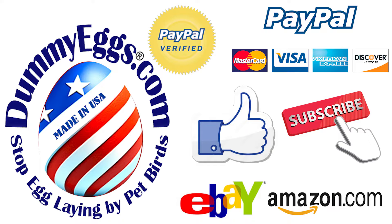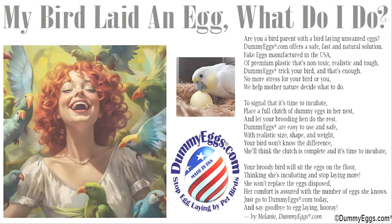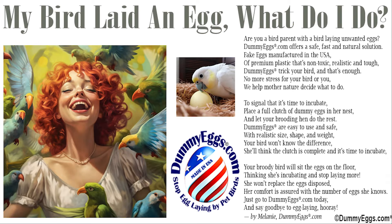She won't replace the eggs disposed. Her comfort is assured with the number of eggs she knows. Just go to DummyEggs.com today and say goodbye to egg laying. Hooray!